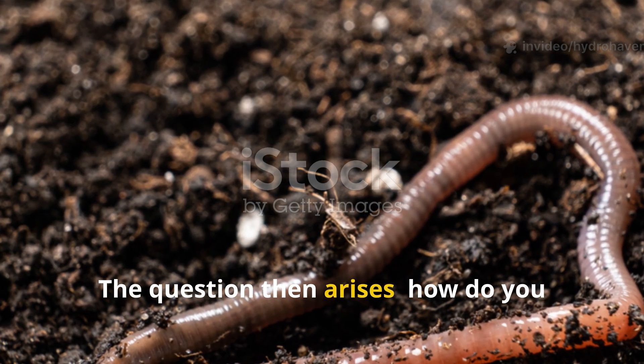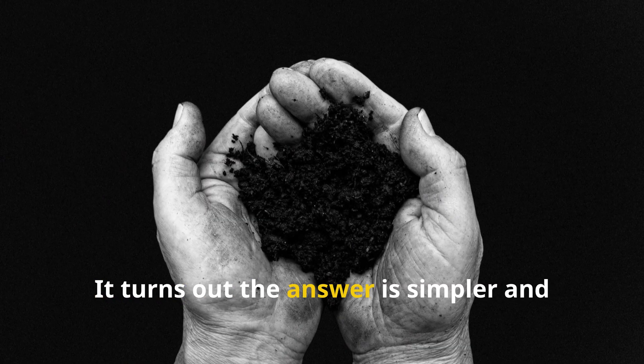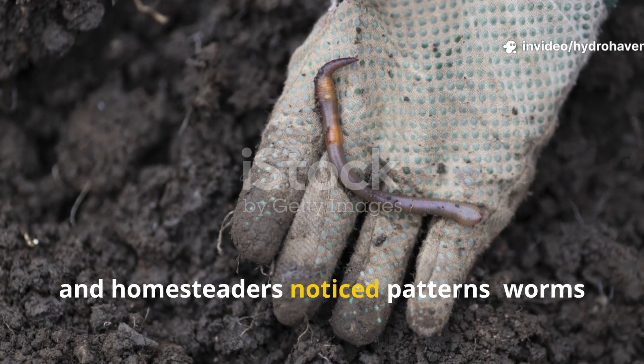The question then arises: how do you draw worms in and keep them multiplying in your soil? It turns out the answer is simpler and more natural than one might expect. Across centuries, farmers, gardeners, and homesteaders noticed patterns.